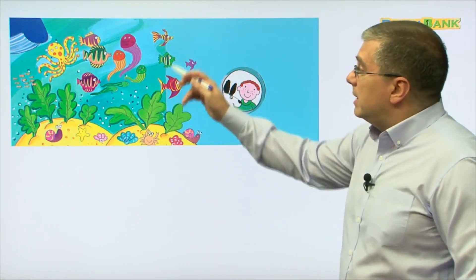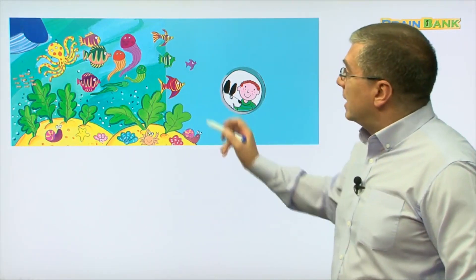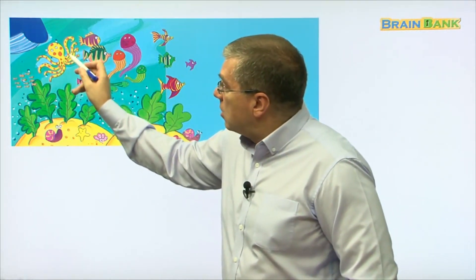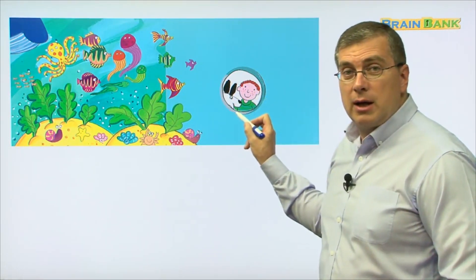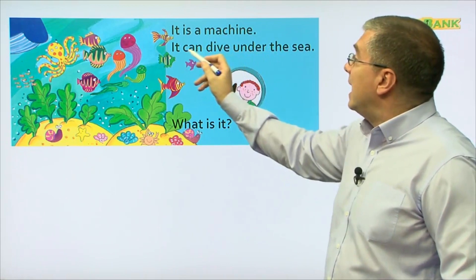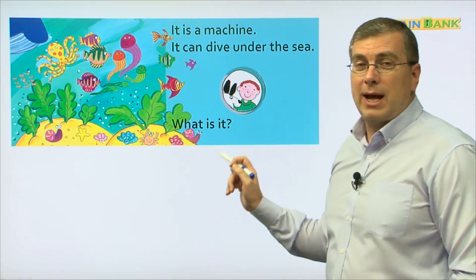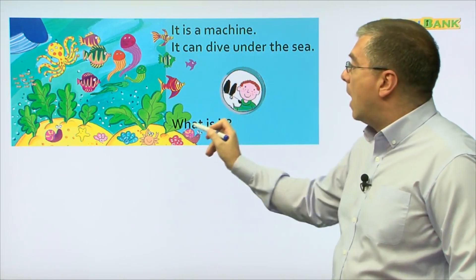What's another machine? Let's look. Where is this? This is under the ocean, or underwater. We can see many beautiful fish. We can see a yellow with red spots over here. This animal is an octopus. Look over here — there's a boy and a dog under the water. What are they doing there? Let's read: It is a machine. It can dive under the sea. What is it? Let's read together: It is a machine. It can dive under the sea. What is it?